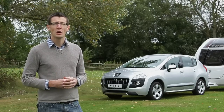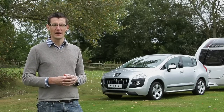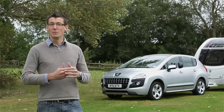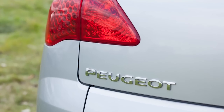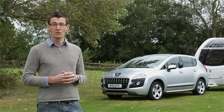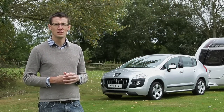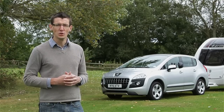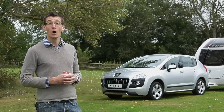The Peugeot 3008 was What Car's Car of the Year a couple of years back, so its credentials as a family car aren't in doubt. But how does it measure up as a tow car? We're testing the HDI 112 Exclusive. With a kerb weight of just over 1500kg, it's a good match for most mid-size caravans. We're hitching up to a Swift Expression 442 to put the Peugeot to the test on road and track.